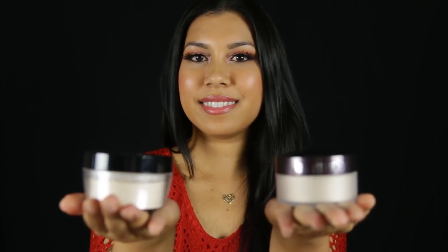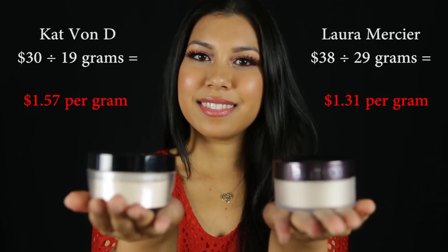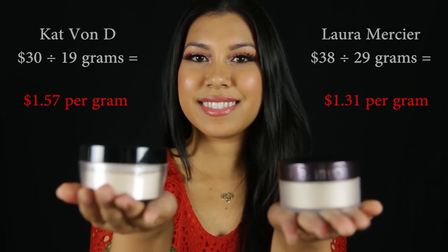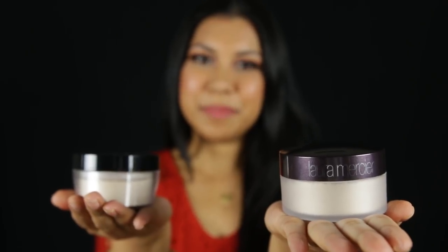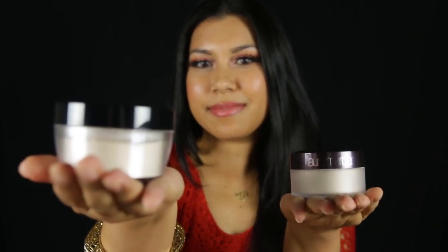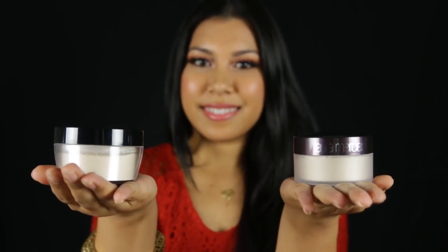As far as price, if you break down the cost per gram, the Laura Mercier is cheaper. Although they are both great quality, my personal pick would be the Laura Mercier. For those of you that feel the Laura Mercier powder did not work, give the Kat Von D a try. I guess it all comes down to personal preference and what you are trying to achieve.